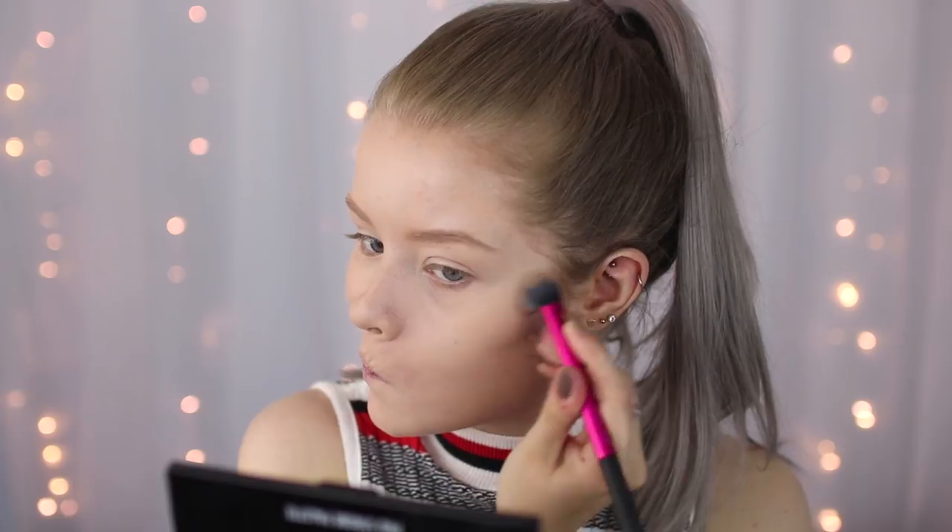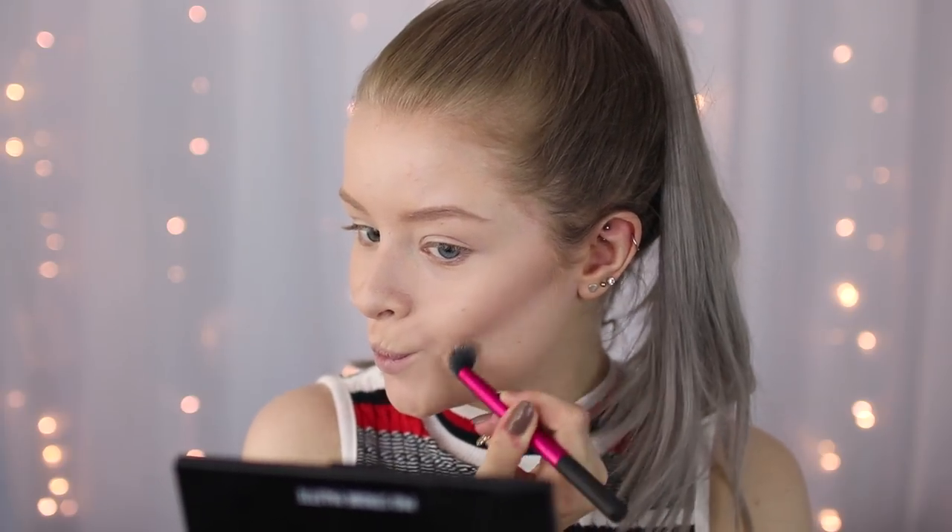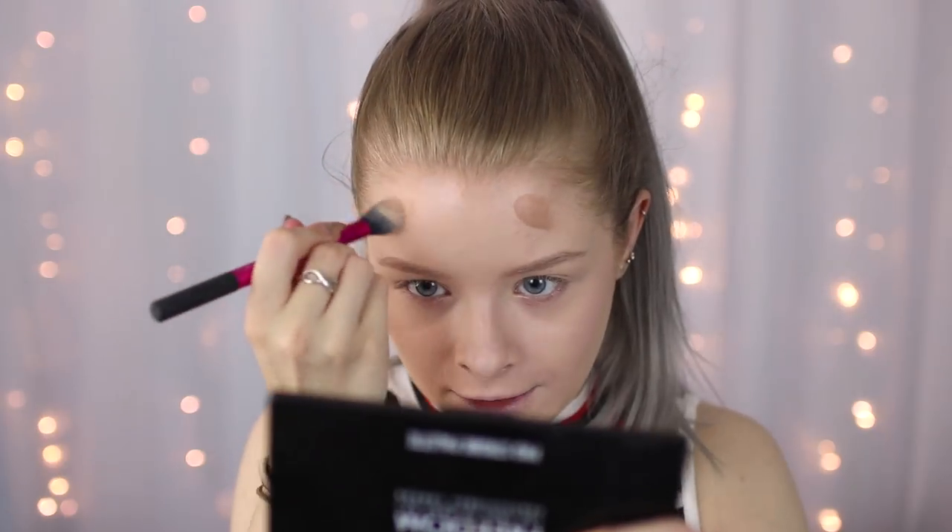I actually want to do a bit of cream contouring today, which is very rare for me. This is the Makeup Revolution Ultra Pro HD cream contour kit in the shade fair. I'm just going to take this color here because it looks quite cool-toned. Oh god, I put too much on — that is a really good color but I put way too much on. Let's use the pale color to kind of dull it down a bit, and a bit of the warmer one around my hairline.